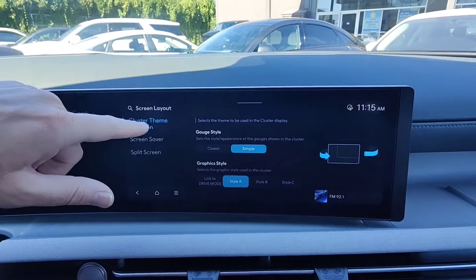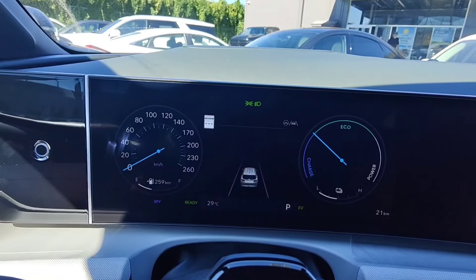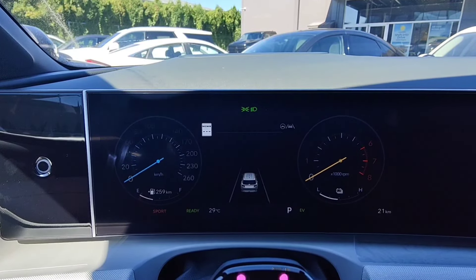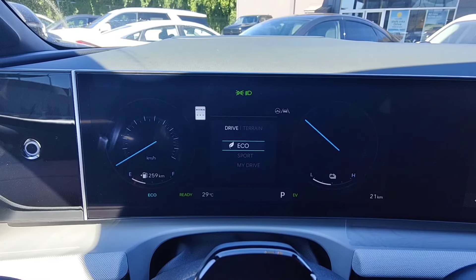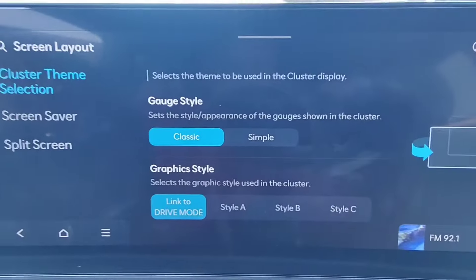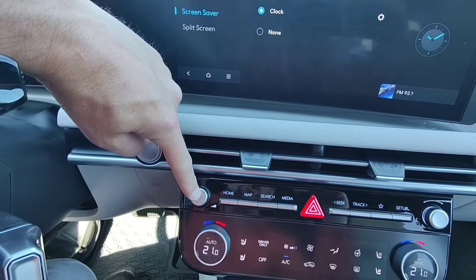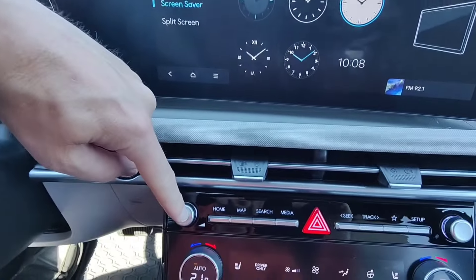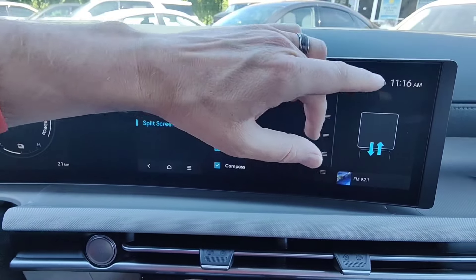Under screen layout, you can change the cluster theme. In simple mode we have a digital display; in classic mode we get an analog speedometer, and with sport mode enabled we can also have an analog tachometer. You can change the graphic style — style A, B, or C — or link it to the drive mode so the display changes when you change modes. Under screen saver, you can have a clock display when the screen is turned off by holding the power button. You can customize which clock style appears. Split screen allows you to change what comes up in the mini screen on the right-hand side.